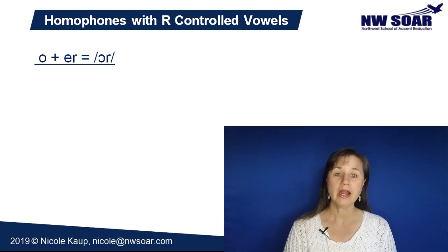And here's one homophone that has an OR sound. An OR sound is a blend of an O plus an ER. For, four, and fore.